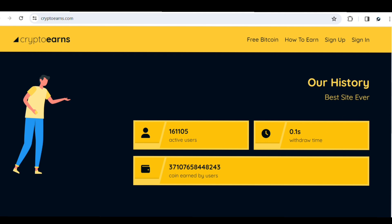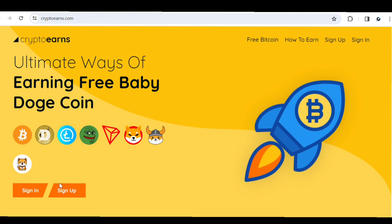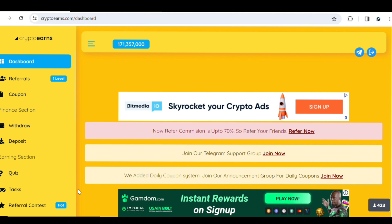To create an account with this site, go ahead and click on Sign Up. Once you have an account, it brings you to the home page dashboard. Currently you can see the amount of tokens I've been able to earn in just a few minutes — I've already earned up to 171 million tokens on this website just by performing a few tasks.